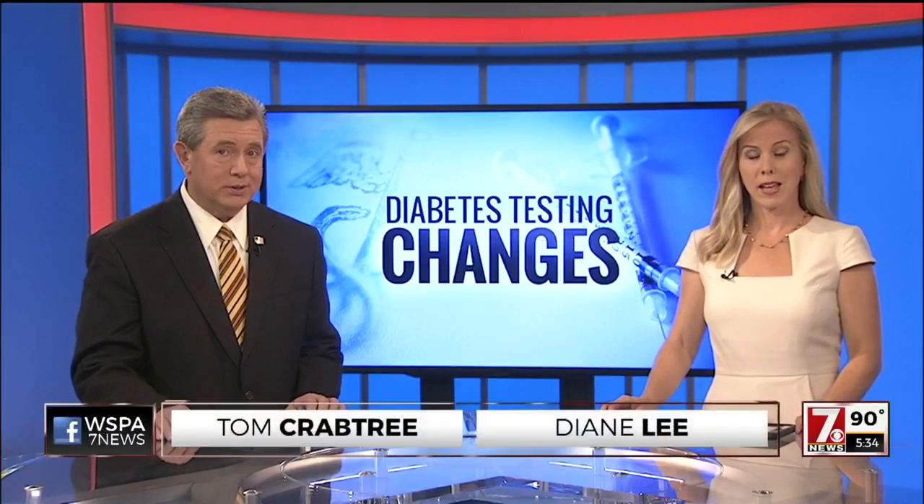A better test for diabetes could be on the way, thanks to two Clemson researchers — and it's not just helping man, but also man's best friend. Our Addie Hampton explains how in the 7News Medical Watch.